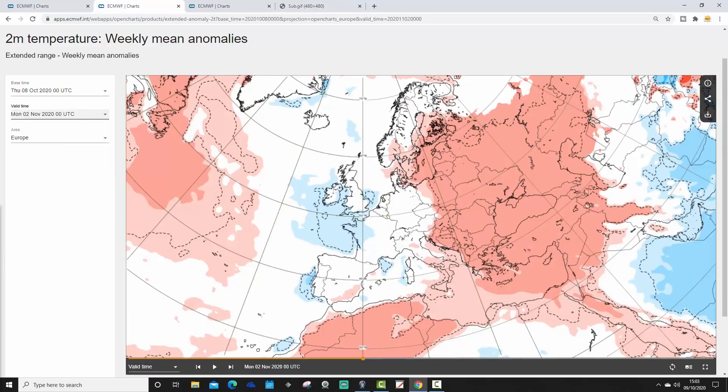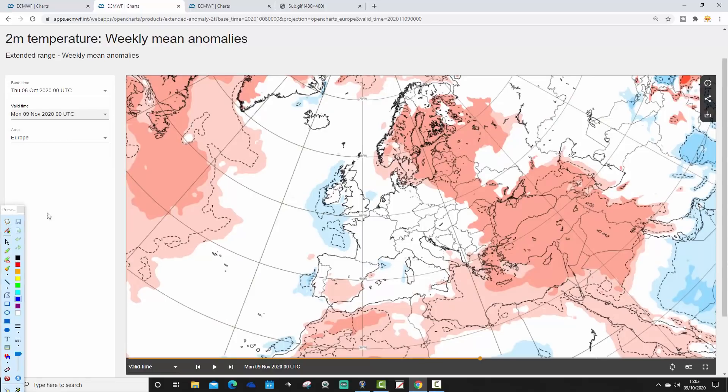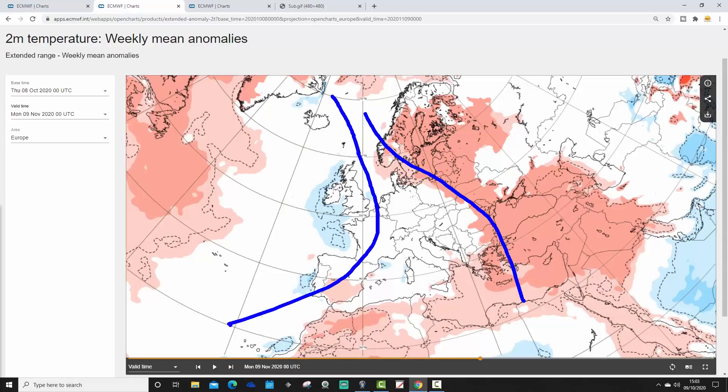Week three temperature anomaly goes colder again — a little bit cooler through the last week of October into the opening days of November. Western Europe is becoming cooler while eastern Europe still looks generally quite warm. Week four temperature anomaly — of course the further out we're going, the weaker signals are getting. But still the broad idea is there: for much of northern and eastern Europe it's warm on average, western Europe a little bit cooler, and Ireland and the UK generally slightly below average temperatures.